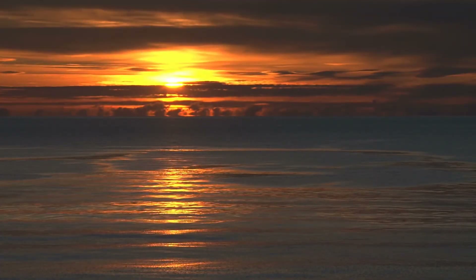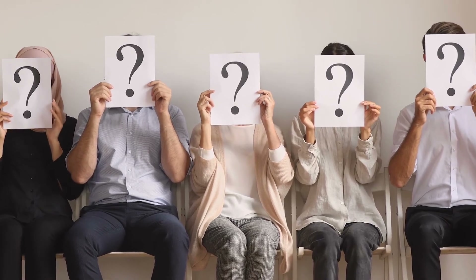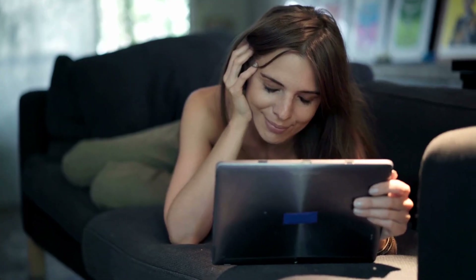We end our video here, guys. Which of these bathroom gadgets is your favorite? Would you like to purchase any of them? Let us know in the comment section below. Make sure you like the video, subscribe, and hit the bell icon for more amazing videos such as this. Thanks for watching.